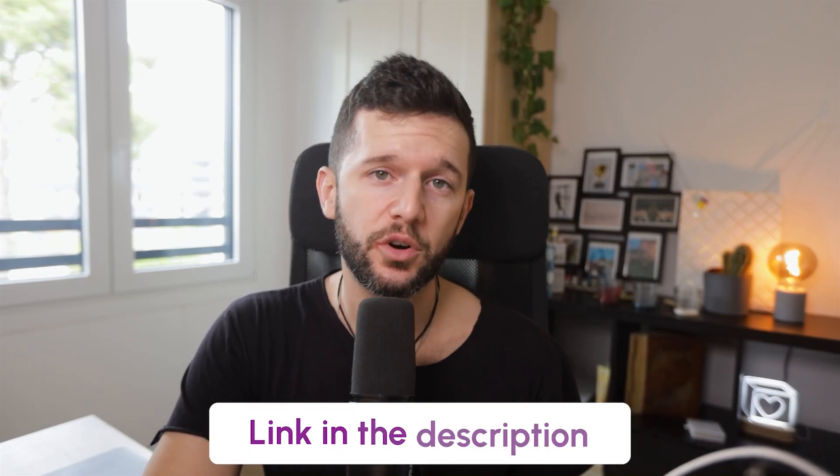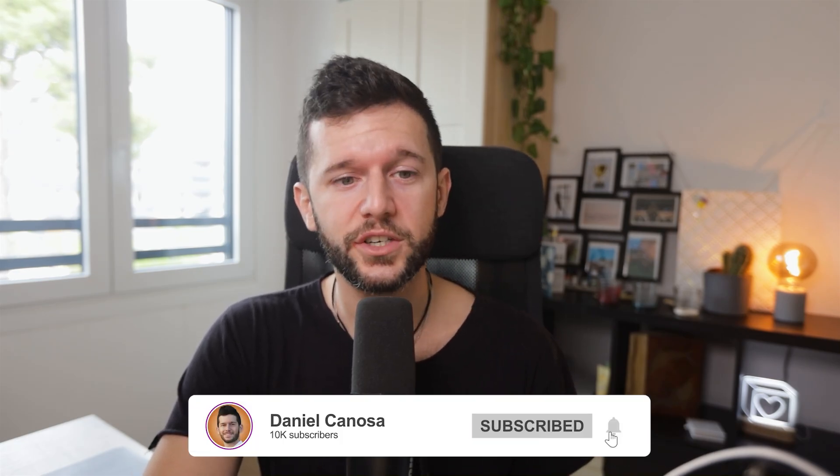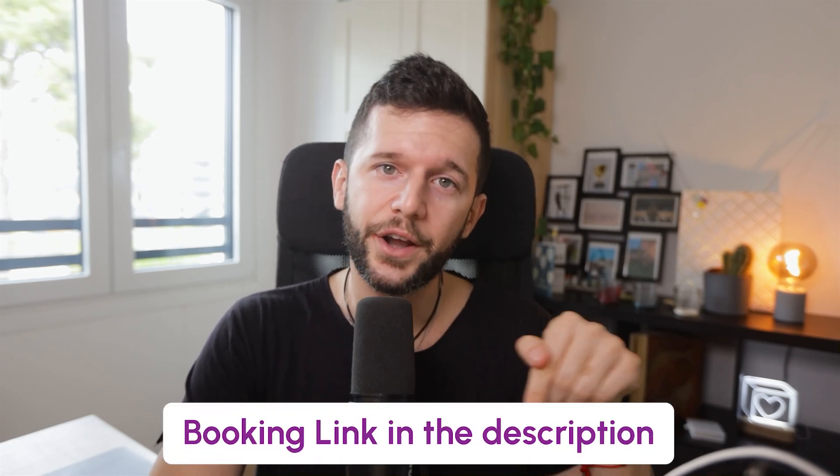If you want this in document format, I'll leave a link in the description. And if you want me to look at your current operations and find which automation will give you the biggest ROI right now, you can also book a call with me — also in the description. And that's it for this video. Hasta la próxima.